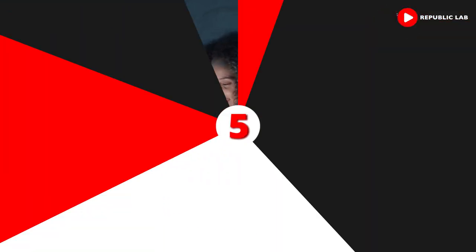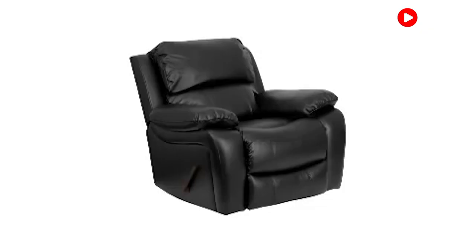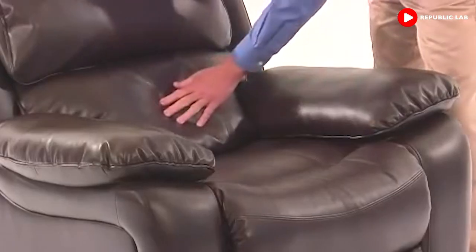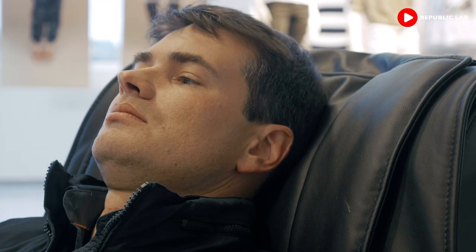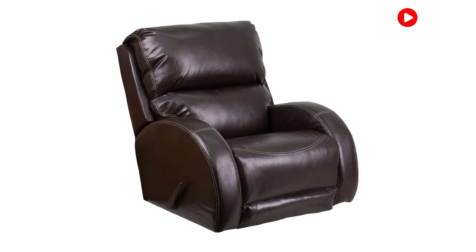We'll start with number five in our countdown: the Flash Furniture Brown Leather Rocker. When you're looking for comfort, this brown leather rocker is the place to be. The subtle color matches nearly every decor, no matter if it's home or office. The bustle back cushion allows you to relax for ages and the leather soft upholstery guarantees coziness.